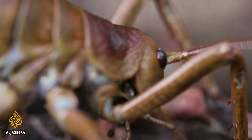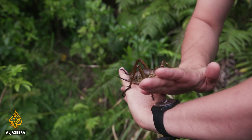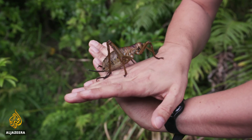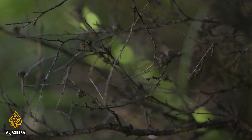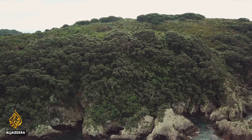They used to be found all over New Zealand but now they're close to extinction. These amazing ancient creatures play a vital role in the ecosystem, and without them other native plants and wildlife could also disappear forever.